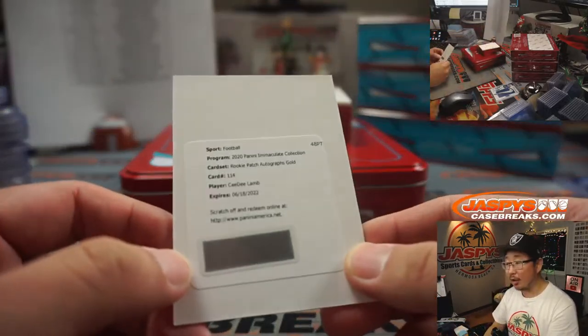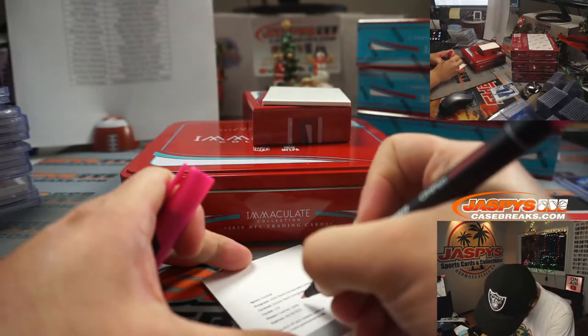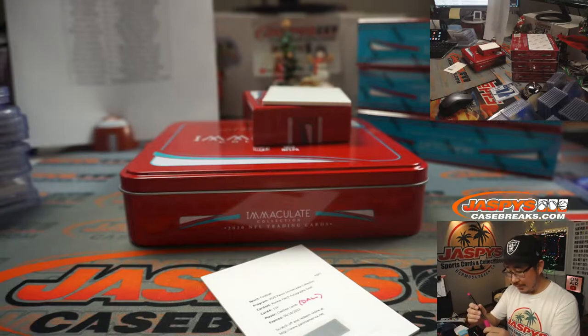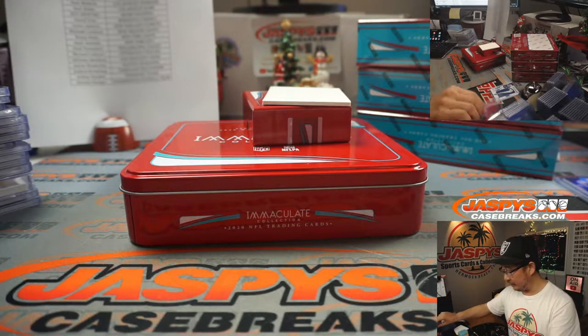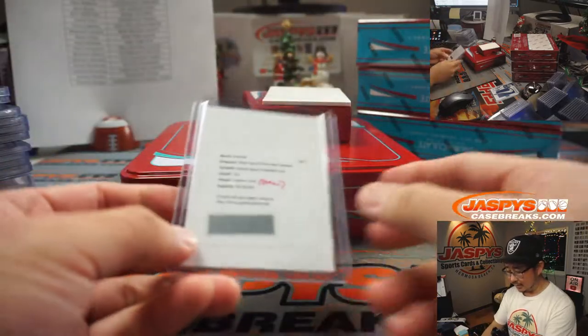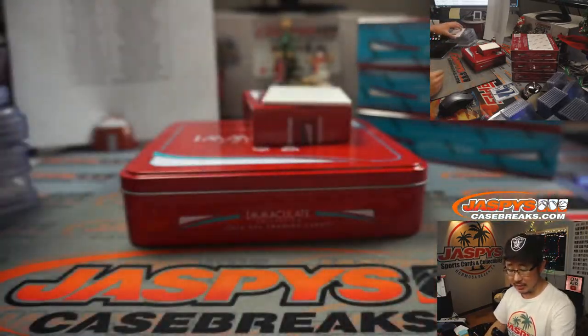Rookie patch autographs gold — that goes to Daniel in Dallas. CeeDee Lamb. Jeremy, I don't think so. I feel like people would be covering that up if it needed to be. There's a silver thing you have to scratch on those blockchain cards — I think that's where the key is.